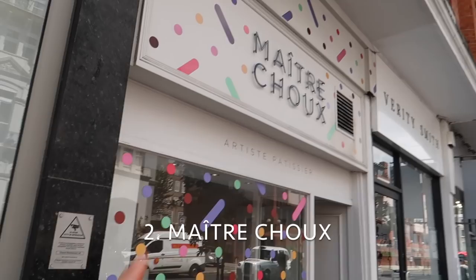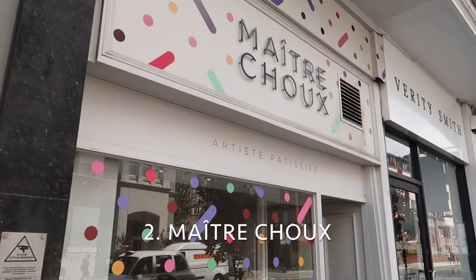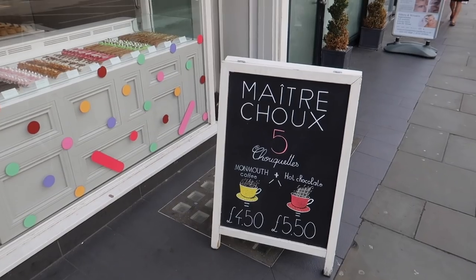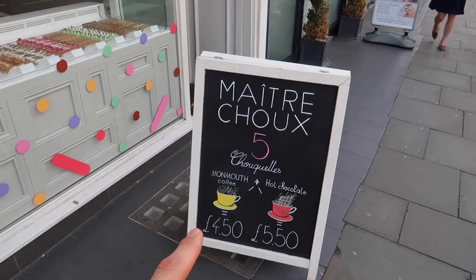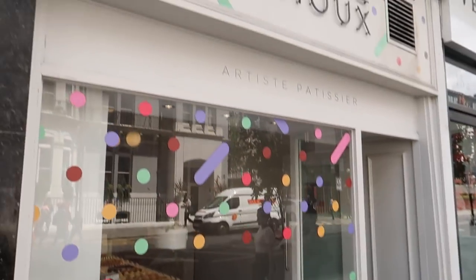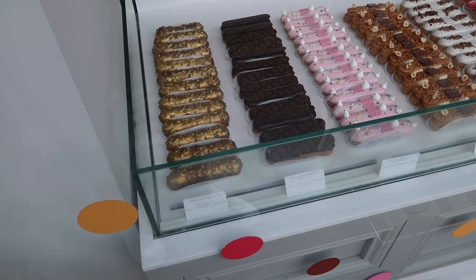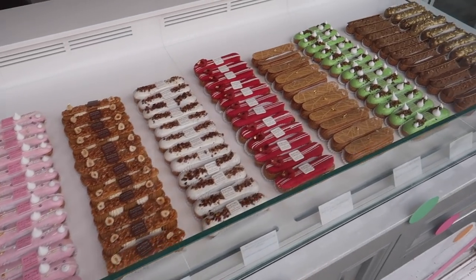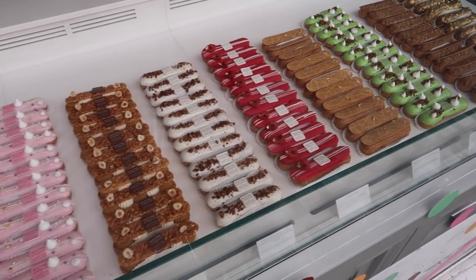The next spot I'm going to show you is a place called Matrechu, just on Harrington Road, just off South Kensington tube station — again, super close. They have an offer where you can get a coffee and a Matrechu éclair for four pounds fifty, which is super good for central London. These pastries look incredible — I've had one before and they are ten out of ten sensational. Let's go inside and choose some flavours.